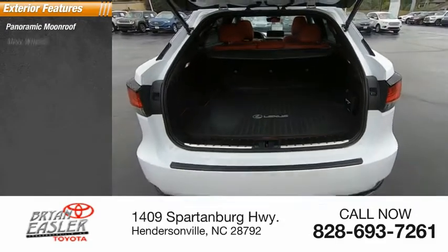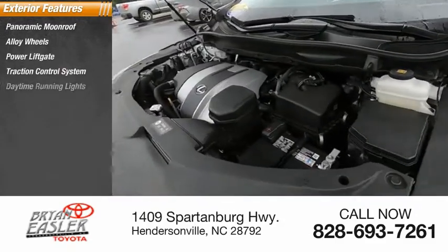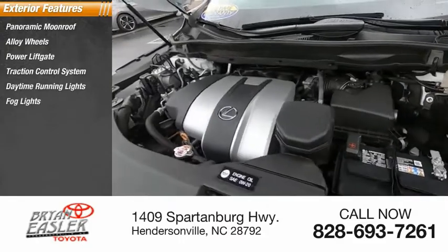Panoramic moonroof, alloy wheels, power lift gate, traction control system, daytime running lights, fog lights, dual exhaust.